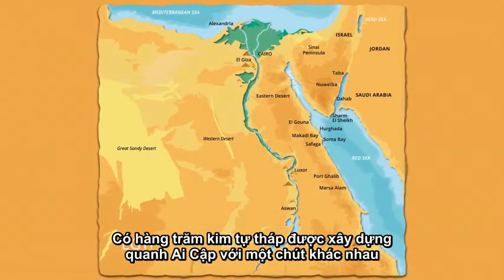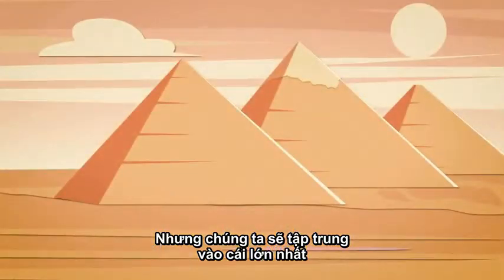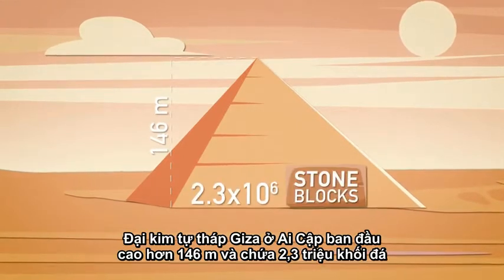The 100-plus pyramids scattered around Egypt were all built a bit differently, but we're going to focus on the big one. The Great Pyramid originally rose more than 146 meters tall and contained about 2.3 million stone blocks.